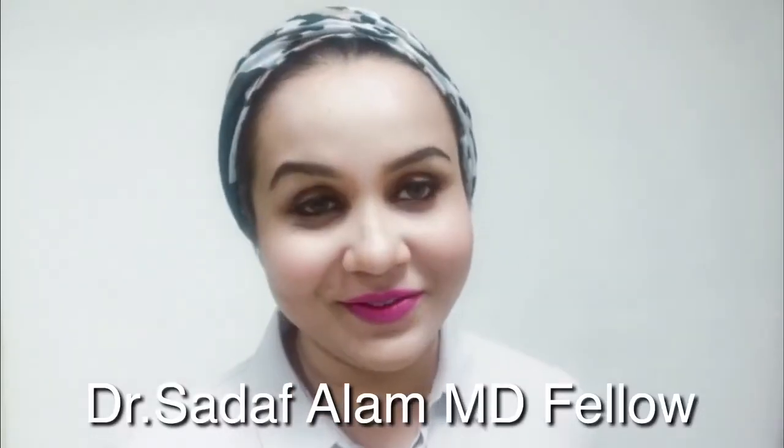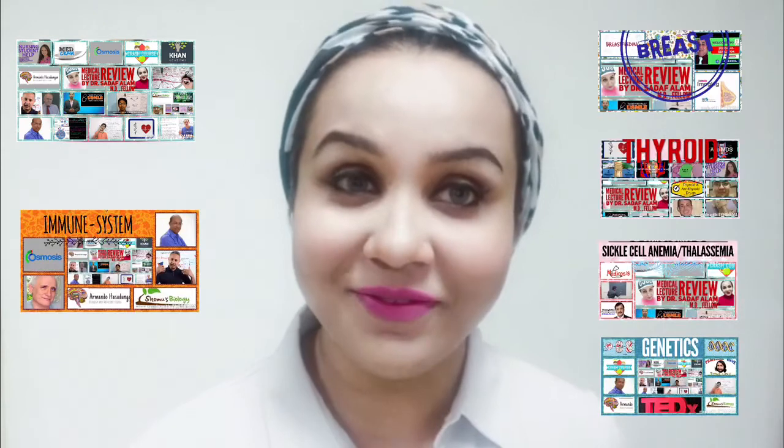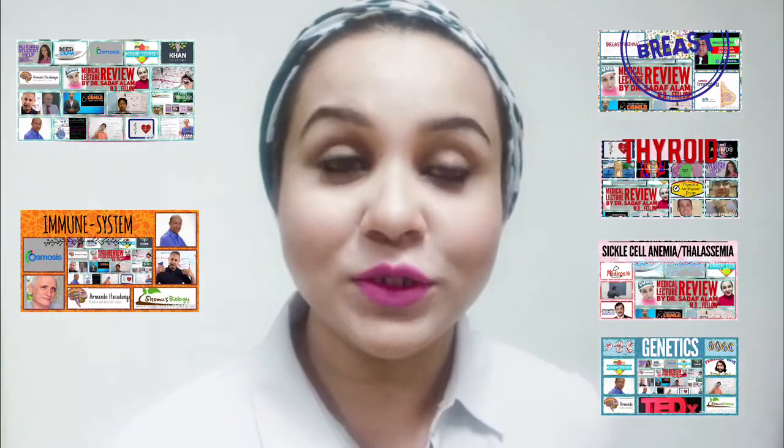Hi everyone, I'm Dr. Sada Falam. I review medical lectures and compare them so that you can find the right lecture as per your need without wasting time. Today I reviewed lectures on breast. There's a lot of good material available online and all your needs are going to be met online with the topic of breast.